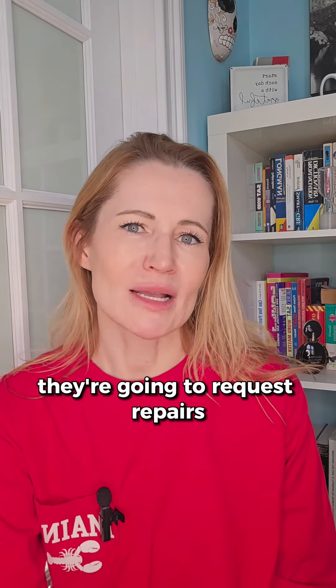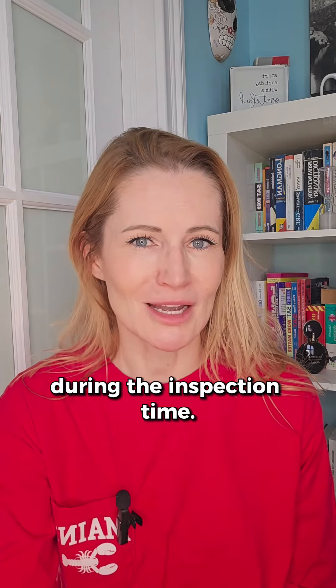After the inspection, it's going to take the inspector a few days to provide his clients — meaning the buyers — with the inspection report. Based on that, they're going to request repairs or credits for things found during the inspection. Any questions? Call me.